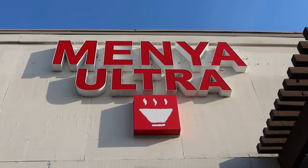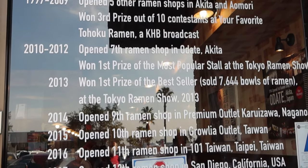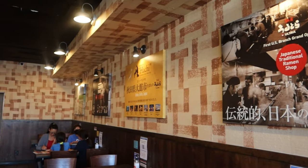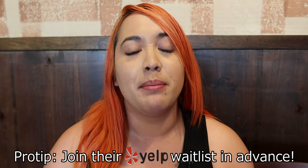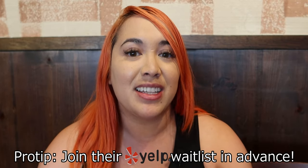For our last ramen stop, we are at Menya Ultra. Menya means noodle shop. Menya first opened in Akita Prefecture in 1994 and opened in San Diego in 2017, and since then has garnered a loyal following. I am so excited — I have heard such good things about Menya. Here's a pro tip: join the Yelp waitlist before you arrive so that you won't have to wait as long to get a table, because it does get busy.